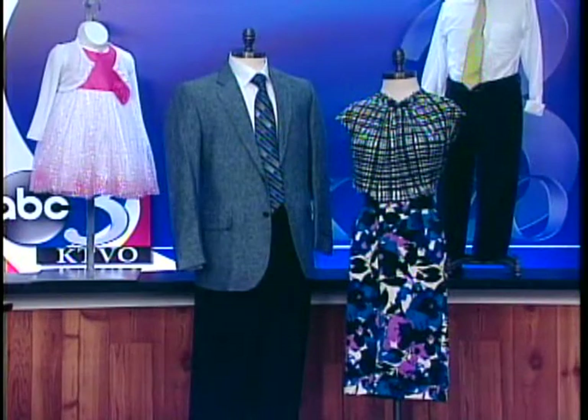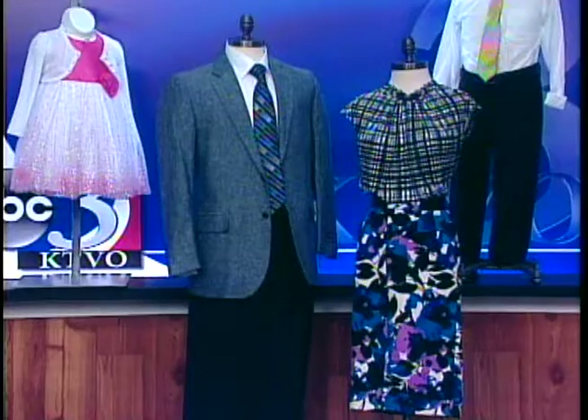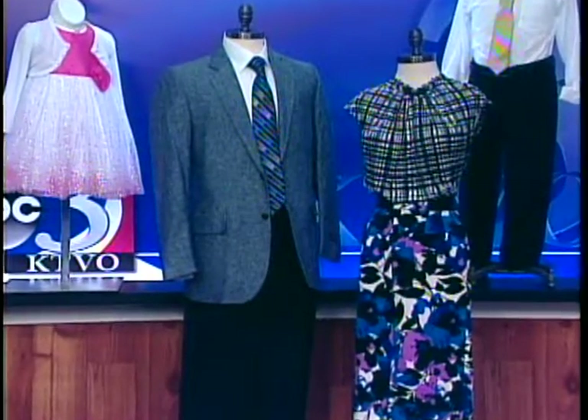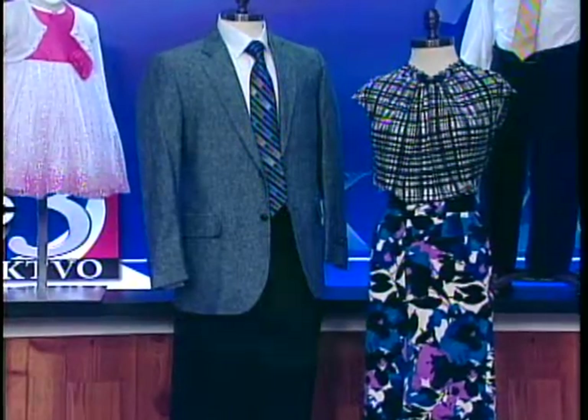Now let's talk about the guy's style. I'm loving this — it looks like it's denim, but it's actually a linen jacket. For Easter it would be great to get your guy into a linen jacket if he doesn't want to wear a suit. And if he doesn't want to wear the white shirt and tie, put a plaid shirt under it — gingham is popular for both men and women actually. Some more patterns!